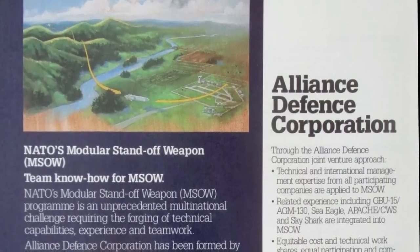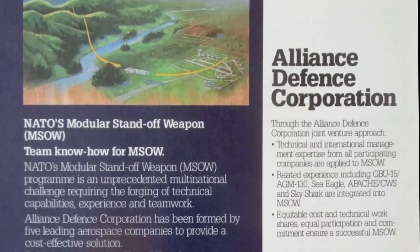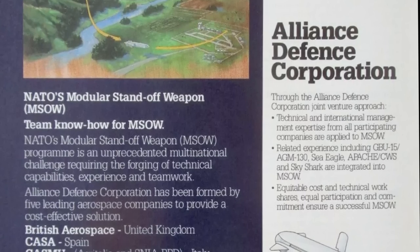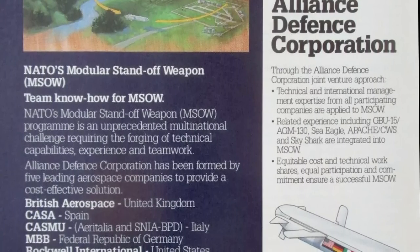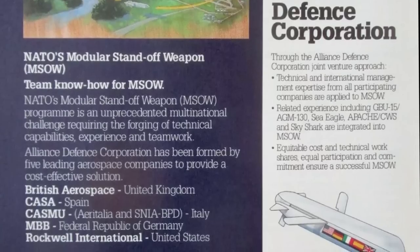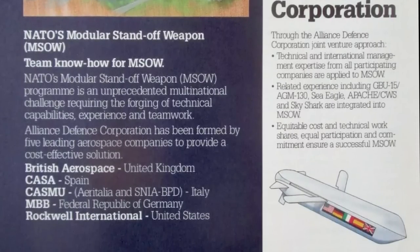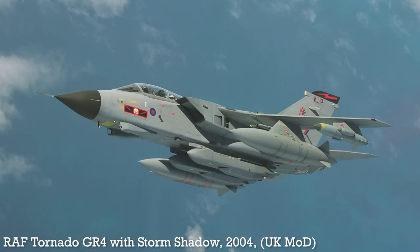Development of the missile requirement began in the mid-1980s, becoming part of the multi-nation NATO Modular Standoff Weapon Programme. While the US pulled out of the programme in the late 1980s, Matra BAe Dynamics continued development of a missile based on the Matra Apache. The missile became known as Storm Shadow and was procured by the UK in 1997, entering service in 2002.